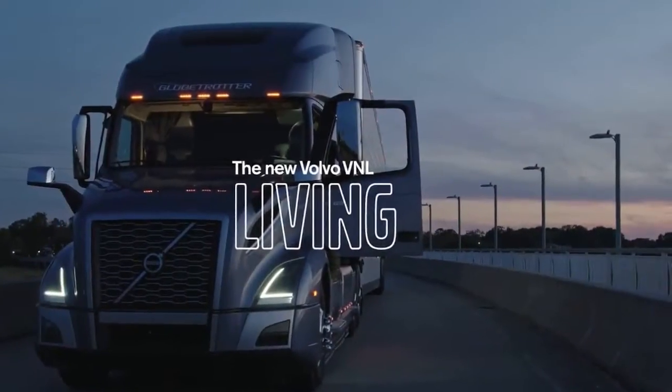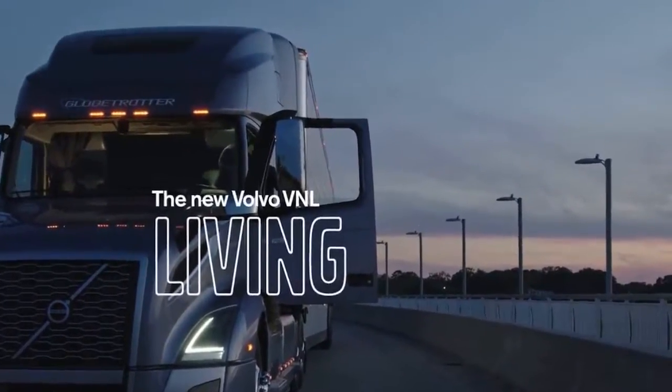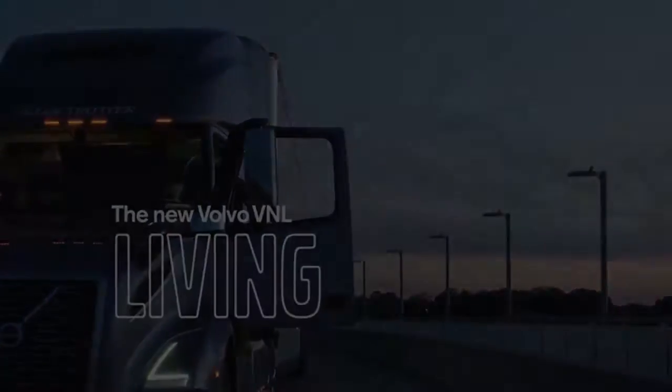In Dublin, Virginia, Volvo has continued to revamp its North American product line, with the introduction of a new VNL model at its new customer center here.